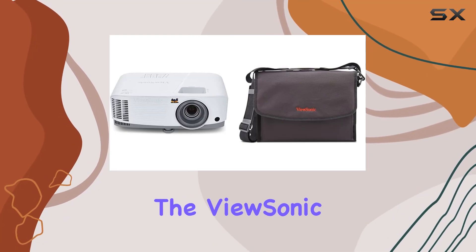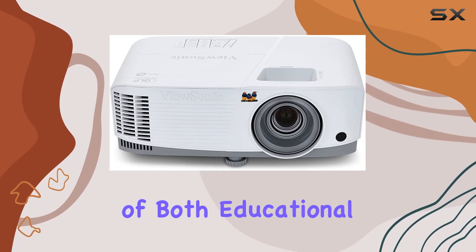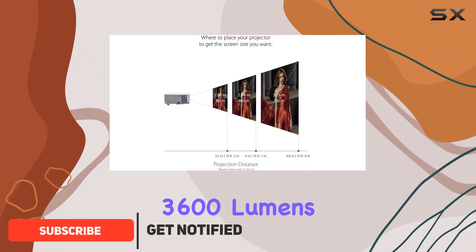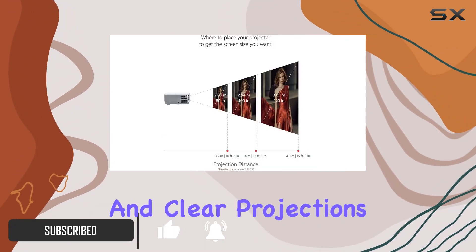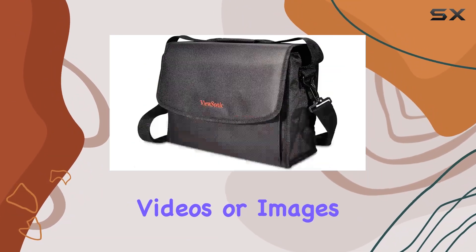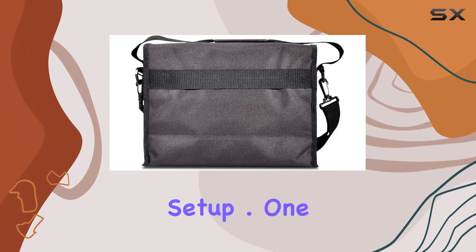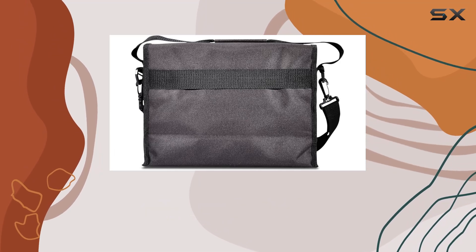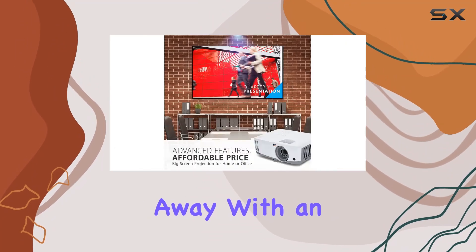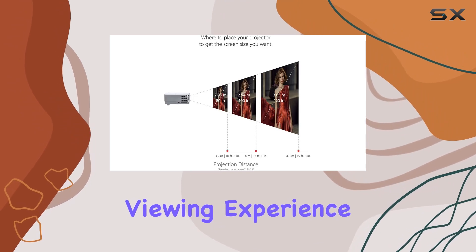Today, we're diving into the ViewSonic PA503S projector, a versatile powerhouse designed to meet the visual needs of both educational and small business environments. Boasting a remarkable 3,600 lumens, this projector ensures vibrant and clear projections even in well-lit rooms. Whether you're showcasing presentations, videos, or images, the PA503S delivers with its easy plug-and-play setup. One of the standout features is its ability to project a massive 120-inch screen from just over 15 feet away. With an image size range of 30 to 300 inches, you're guaranteed an immersive viewing experience suitable for any occasion.